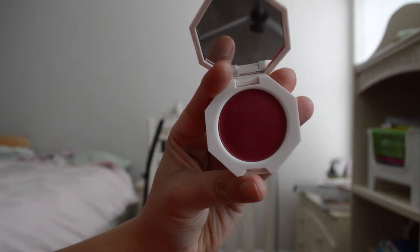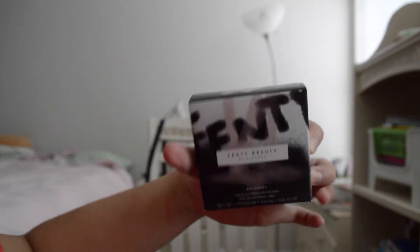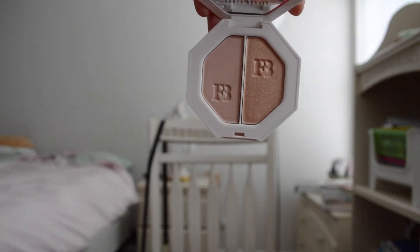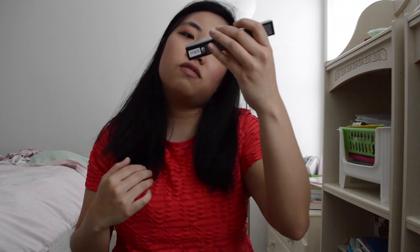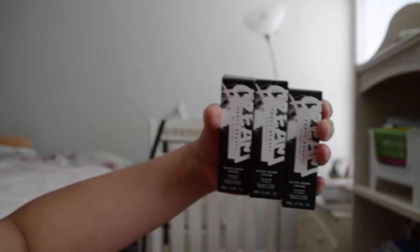I got the Kilowatt Freestyle Highlighter Duo in Mean Money and Hustle Baby. And the Fenty Beauty by Rihanna Full Frontal Mascara in Cause I'm Black — it's a nice packaging, very sleek. Then I got the Gloss Balm Creams in Fenty Glow, Honey, Waffles, and Mouth Wives.